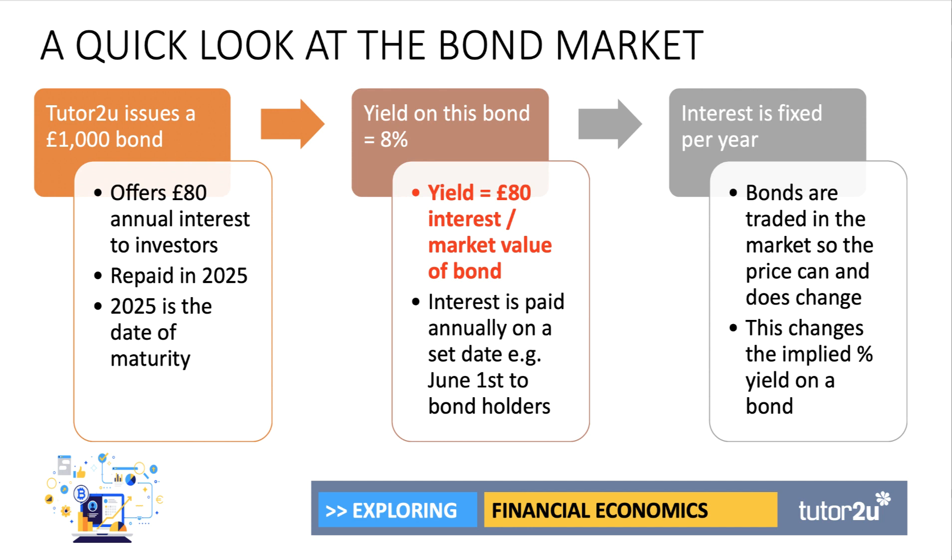The interest is fixed. So when issuing this bond, £80 per year is offered to whoever holds the bond, say on the 1st of June each year. The interest is fixed, but the yield isn't. Bonds are traded in the market, and once issued, the bond's price can go up and down depending on supply and demand. For example, if the bond price rises to £2,000 due to strong demand, we're still only paying £80 interest — so the yield comes down to 4% on the bond.